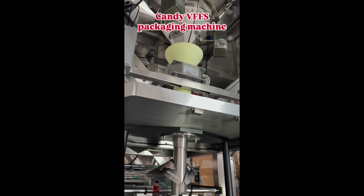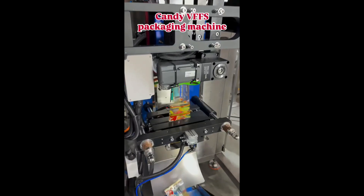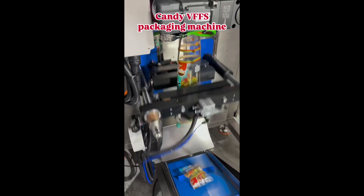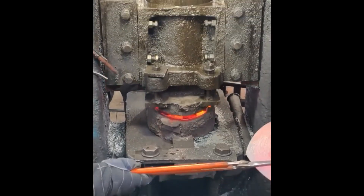Candy moves to the rhythm of the machine, precisely measured, lightning fast packed, ready to enjoy. Glowing metal shaped under pressure, step by step the sturdy shovel takes form.